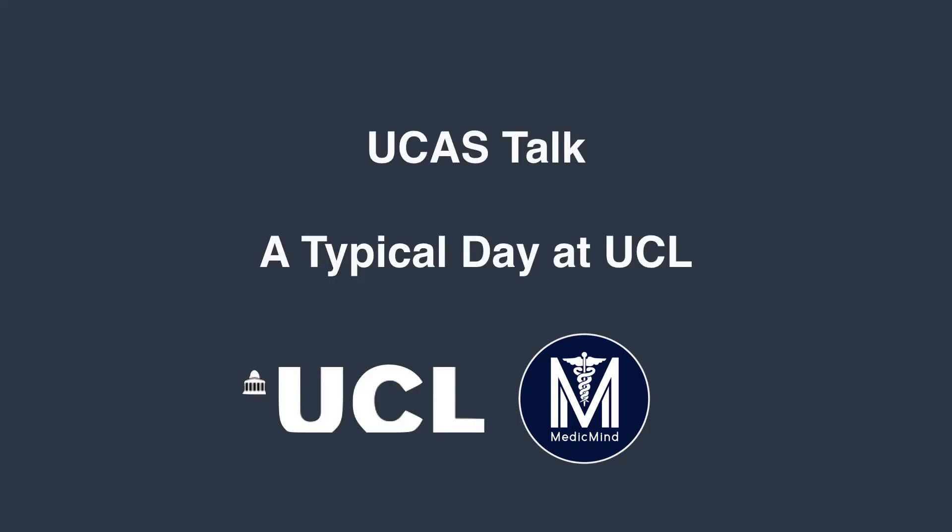Welcome to this video where I'm going to talk you through a typical day at UCL. I'm actually a fourth year medical student at UCL and have completed my first three years. Some may say 'oh you're almost there,' but in reality I've completed three years and have three long stressful years to go.